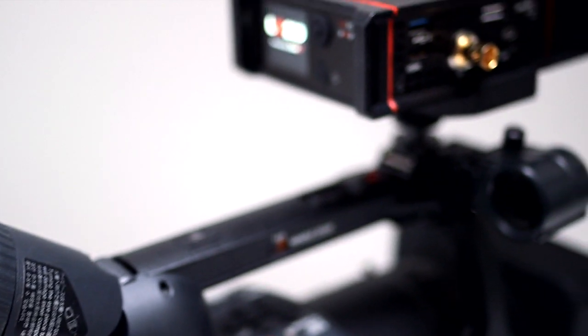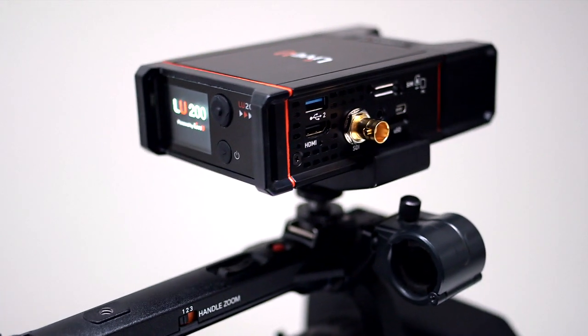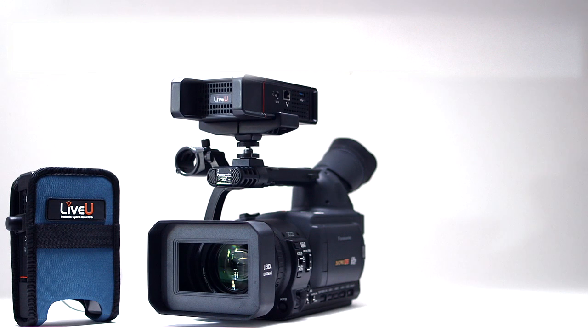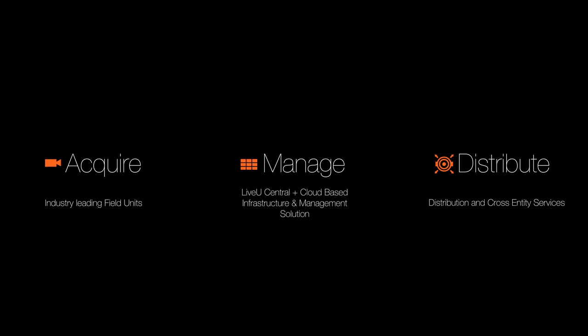For several years, LiveU and Panasonic have had a close partnership, and we are now happy to show our latest work together. LiveU is the pioneer and leader in IP-based solutions for acquisition, management and distribution of live video.